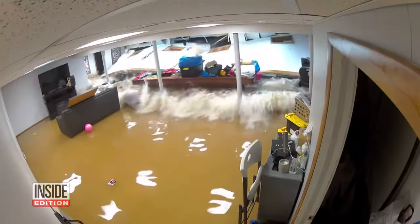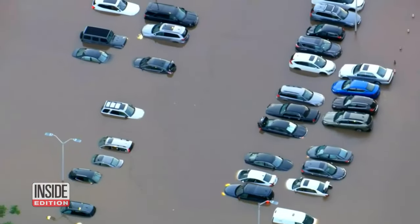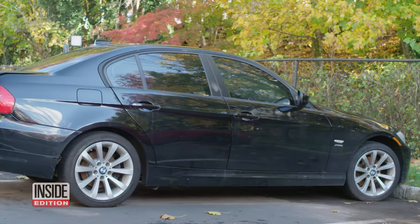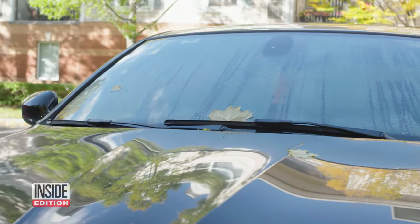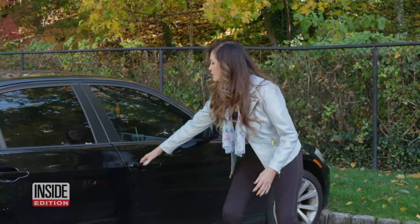The historic storms that swept across the USA this year left houses and cars under water. Actually thousands of cars washed away and flooded. This is one of those vehicles caught up in Hurricane Ida in this South Orange, New Jersey parking lot in September. And we're about to open its doors for the first time since the storm. Let's check it out.